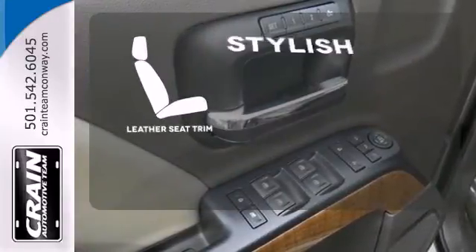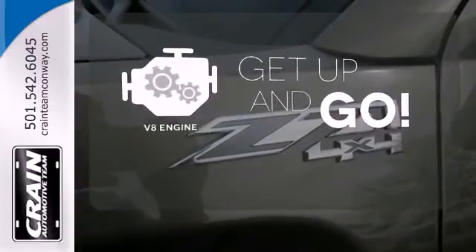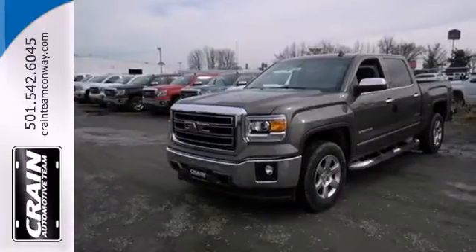The leather seat trim offers style and durability. The V8 engine provides the power you need. Take this dependable pickup for a test drive today.